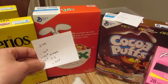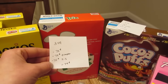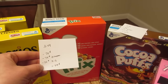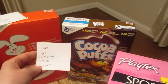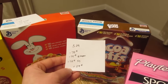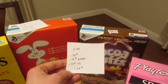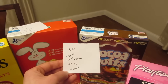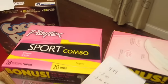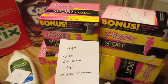The Trix cereal is $3.49. There's a 75-cent printable coupon from coupons.com, a 75-cent e-coupon, and a $0.75 Saving Star rebate, making it $0.49 for the Trix. The Cocoa Puffs was a slightly smaller box at $3.29, with a 75-cent printable coupon from coupons.com, a 75-cent e-coupon, and a 75-cent Saving Star rebate, making it $0.29 for the Cocoa Puffs.